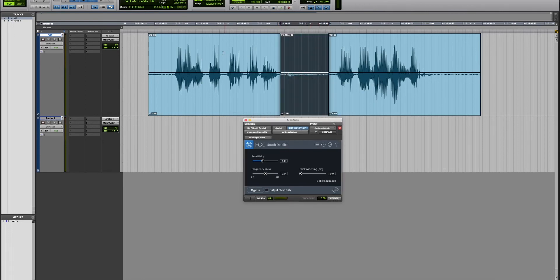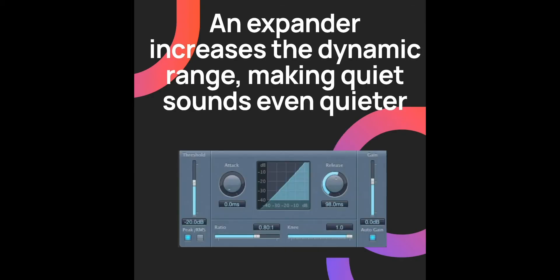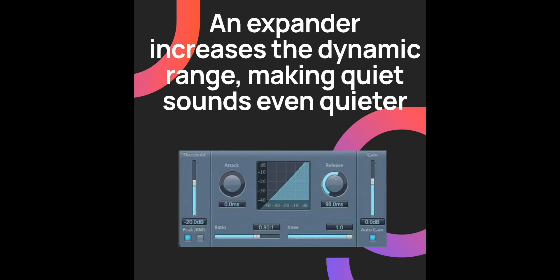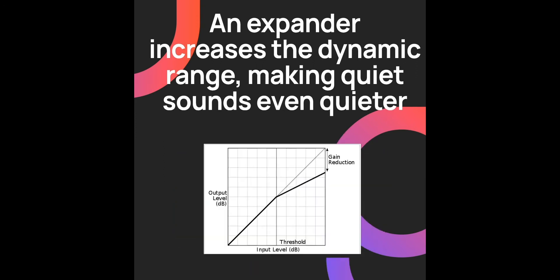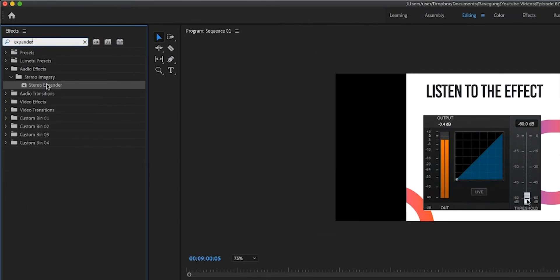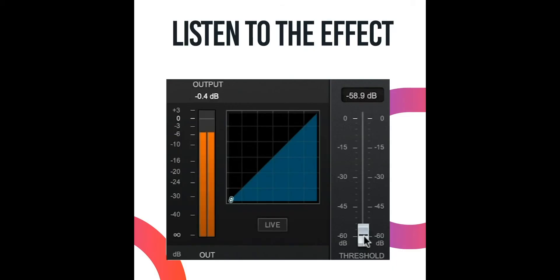Noise reduction. The simplest and easiest way to reduce background noise like AC background noise is to use an expander. Most editing software has an expander — usually just by adding one in the insert slot of the channel, you'll notice a significant reduction in noise levels.